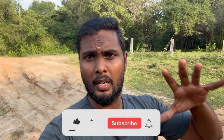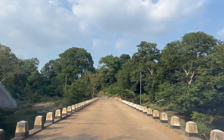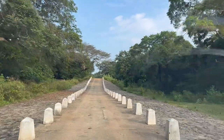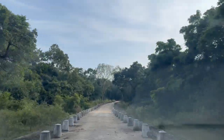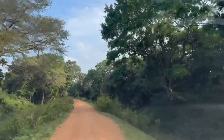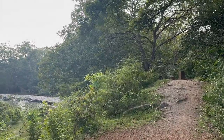The next place we are going is a beautiful dam called Turkum. We have now reached the dam and we need to climb down here. Let's go and see this beautiful place.